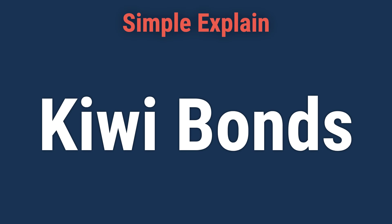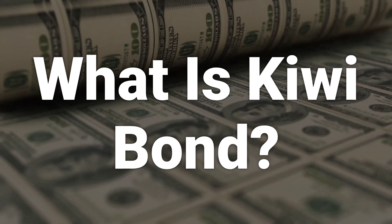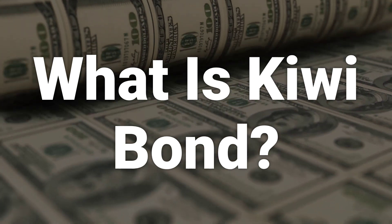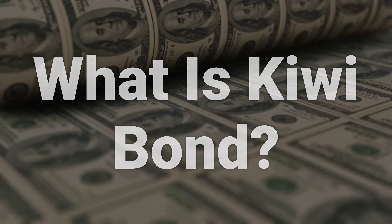Today, we will talk about Kiwi Bonds, the type of fixed income security offered by the Government of New Zealand. Kiwi Bond is a type of fixed income security offered and backed by the Government of New Zealand. These bonds provide investors with a fixed rate of interest for a set period of time of up to four years and may be purchased for as little as 1,000 New Zealand dollars.